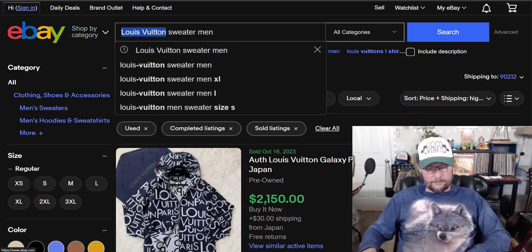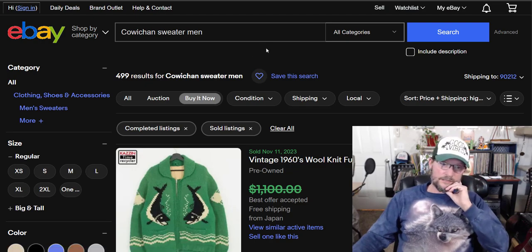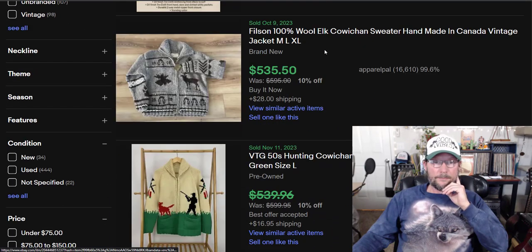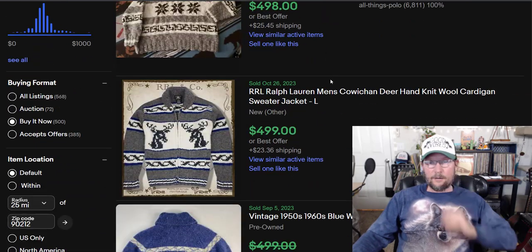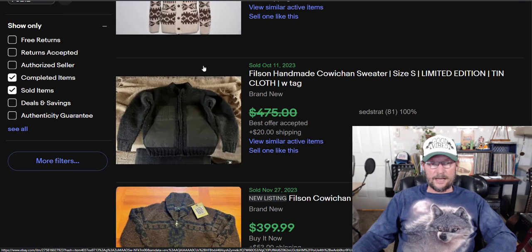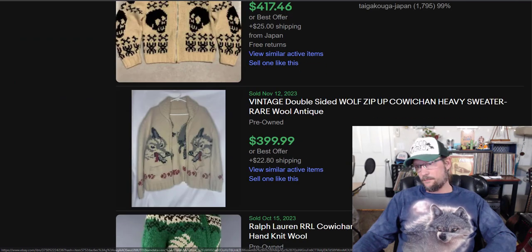It's more of a style than a brand, and it has to do with the Canadian native tribe knit style. It's the knit style of the indigenous folks in Canada. Cowichan was number 10 on the list with an average sold price of $108.